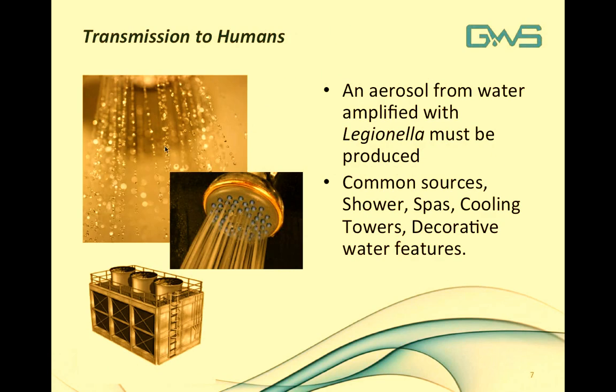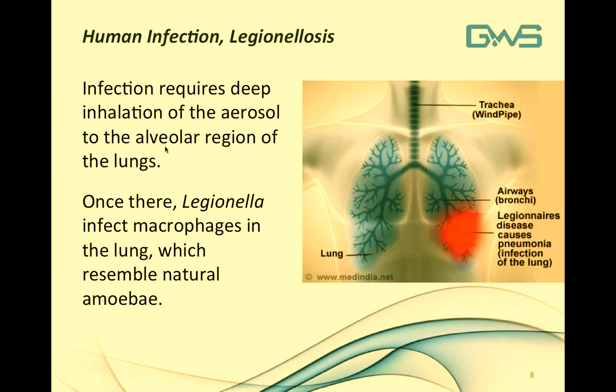Transmission to humans must occur with an aerosol developed from a fluid amplified with Legionella bacteria. Commonly known sources are cooling towers, showers, whirlpool spas, decorative water fountains, and water features. Developing the disease requires a deep inhalation of an aerosol into the alveolar region of the lungs — the endpoint where oxygen and blood exchange occurs. Once there, Legionella can infect the macrophages in the lung, our natural cleaners that handle waste and debris. These macrophages resemble naturally occurring amoeba in water, which is where the source of disease originates.